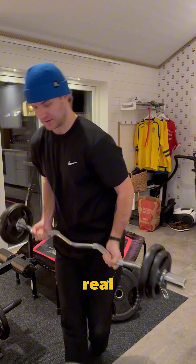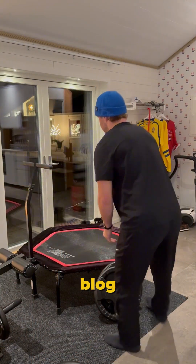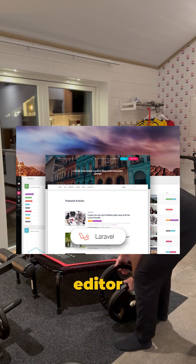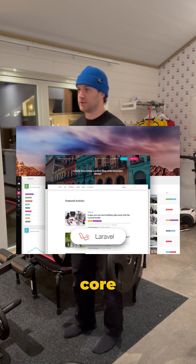Now, time to build something real — start with something Laravel excels at. Your first project: a simple blog CMS with user roles, markdown editor, and tagging. You'll practice authentication, databases, and Blade templating — core Laravel skills.